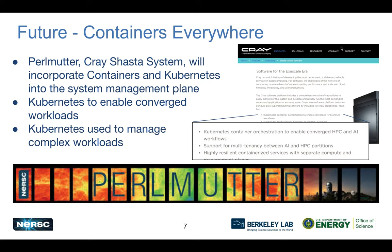Looking further out, our next big system is Perlmutter, a Cray Shasta-based system. What's exciting is that this will be the first case where containers and Kubernetes are tightly integrated into the system — part of how it's managed — with models for extending that to users. This will open up flexibility and new modes of execution, but will also be a big challenge in integrating the traditional HPC batch system with a Kubernetes-managed approach, with a lot to learn over the next couple of years.